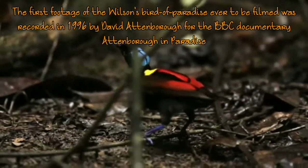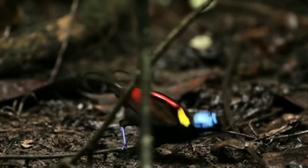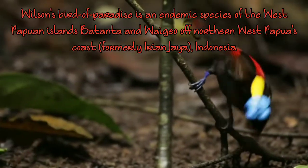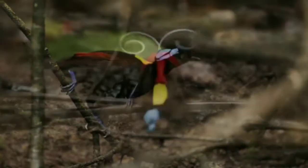The first footage of this bird was ever filmed in a BBC documentary in 1996 — that is when it was officially fully documented. You can also find them in the New Papuan Islands and northern West Papua.